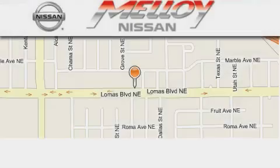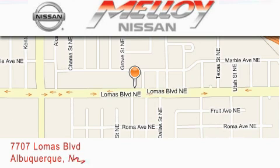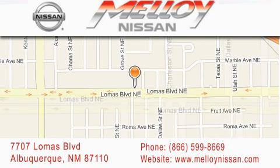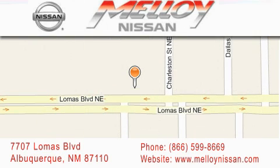Molloy Nissan is located at 7707 Lomas Boulevard in Albuquerque. We are dedicated to excellent customer care. Everything we do at Molloy Nissan is designed to elevate your automotive dealer experience and deliver the best automotive dealership experience available today.